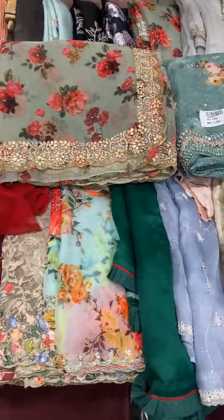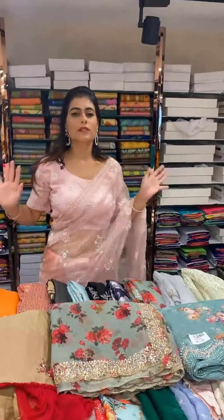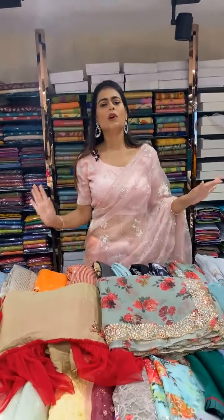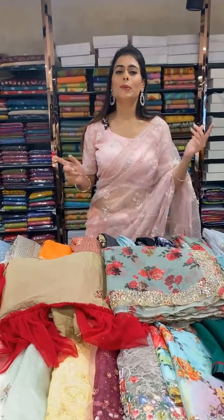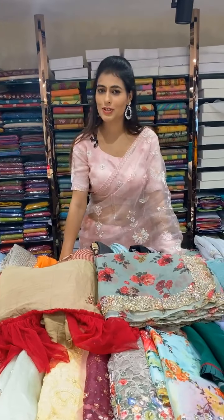Beautiful ladies, that was our entire fancy collection showcasing beautiful pastel colors and dark colors. Our collection is coming to you at weaver's price. Till then, keep smiling, keep shopping — only at Brand Mandir. This is Shanta Sharma signing off.